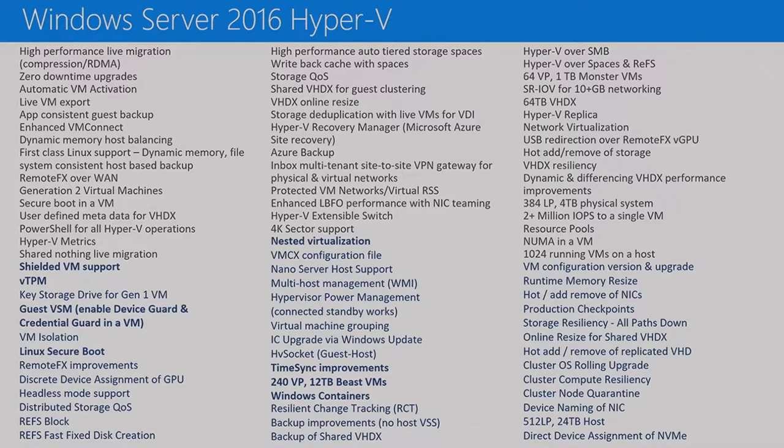You might argue this is a pretty saturated environment — what can you add to Hyper-V? But we kept adding. We have new things like shielded virtual machines that no one else has, Virtual TPMs, 240 virtual processors, 12 terabyte beast VMs, time synchronization improvements. We introduced nested virtualization as a production-ready feature, and many more. You can hear all of this in Ben-Arm's session and other sessions covering specific features in detail.